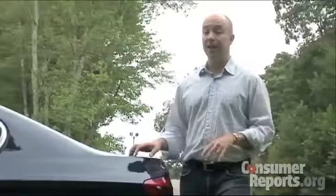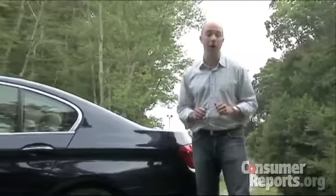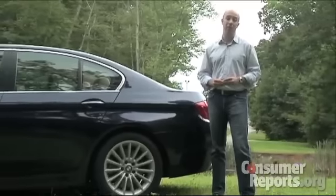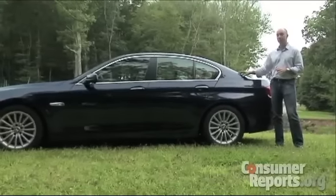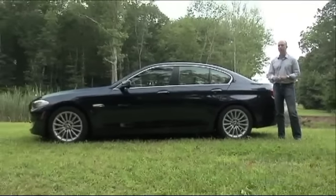So what we have here is an entirely different BMW 5 Series. It's a fast, efficient, and comfortable highway cruiser, but no longer a back-road burner. It seems like BMW has been targeting Mercedes-Benz and Lexus with this 5 Series, and not the ultimate driving machine.